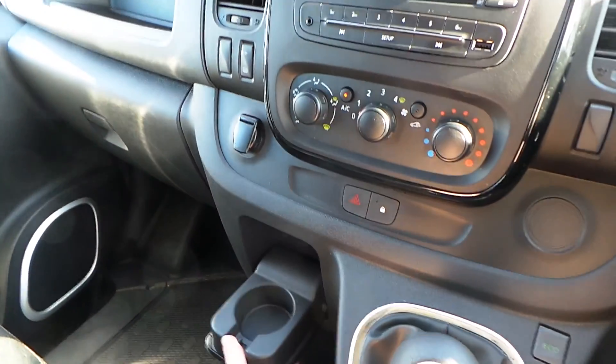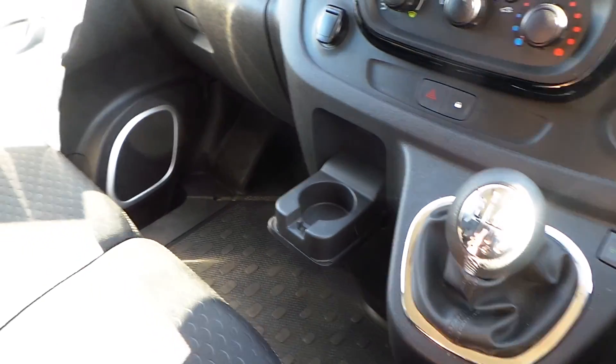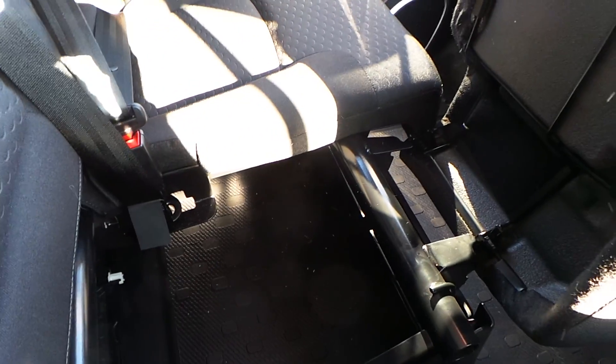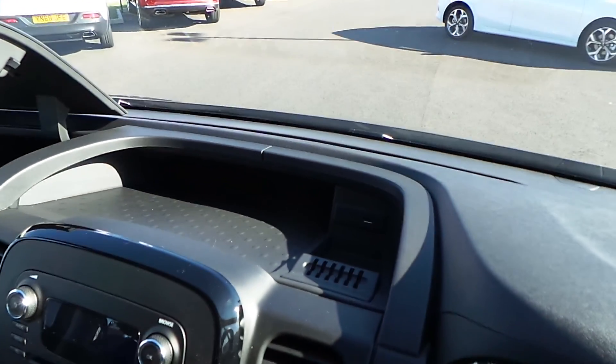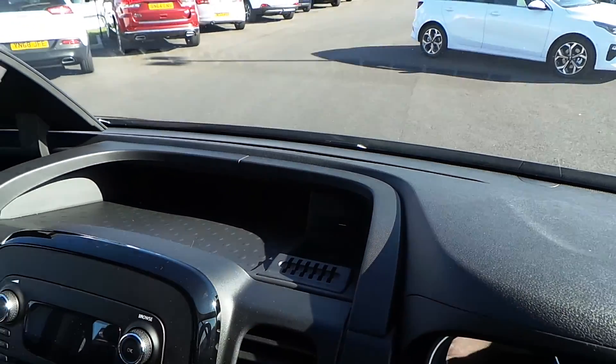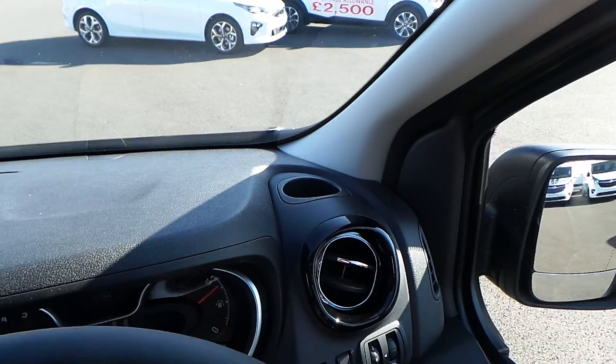In terms of storage, there's plenty across the van. The two seats in the front fold up and double as a storage unit, and you've got space in the doors as well. Just there in the centre unit you do have a second USB point and cup holders above your air vents.